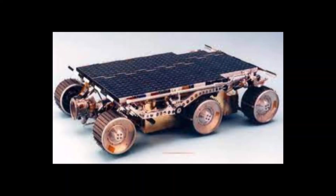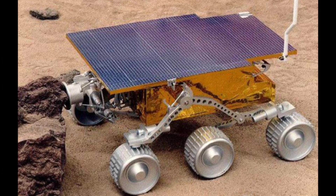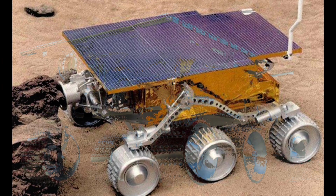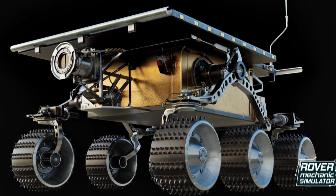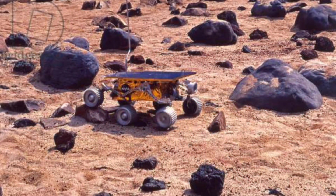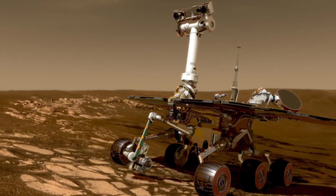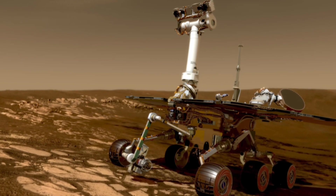The rover was designed to last only 30 sols, or 30 Martian days, but it managed to remain active for 83 sols. The rover was powered by solar panels and one non-rechargeable battery. Sojourner made its final data transmission on September 27, 1997, having covered a total distance of 100 meters on the red planet.